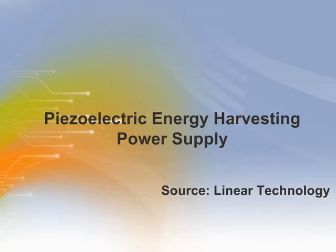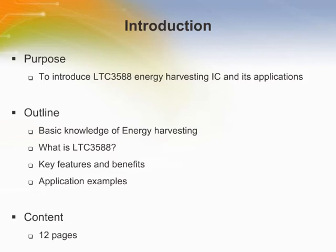Welcome to the training module on piezoelectric energy harvesting power supply. This training module will introduce the LTC3588 energy harvesting IC and its applications.